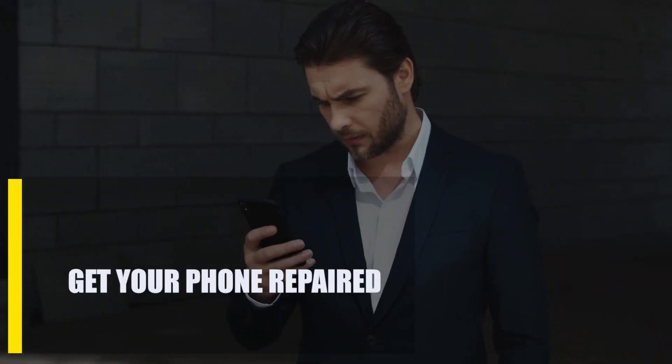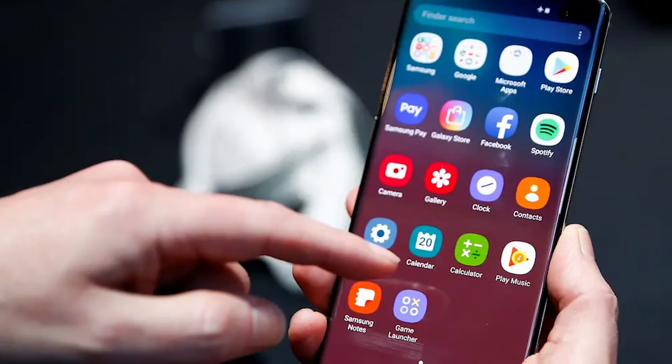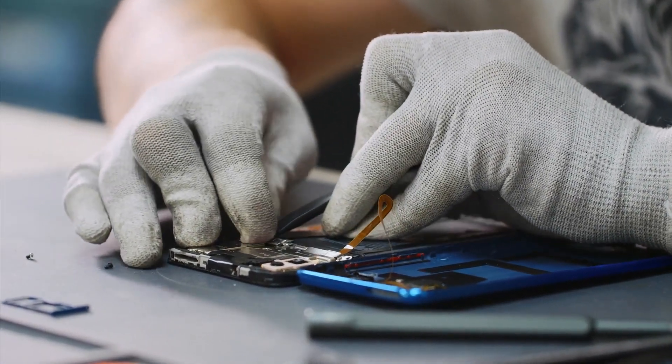Lastly, get your phone repaired. If you tried a hard reset or factory reset through recovery mode and nothing changed, or if you can't get into recovery mode at all, the problem is probably caused by bad hardware. In this case, the best way to solve the problem is to ask a trained professional for help.